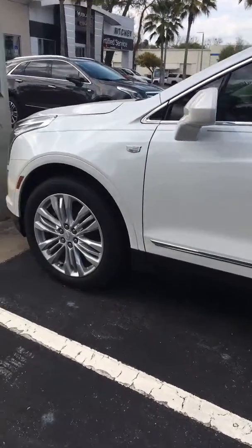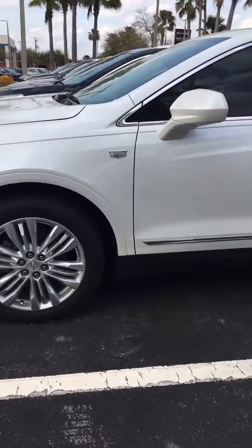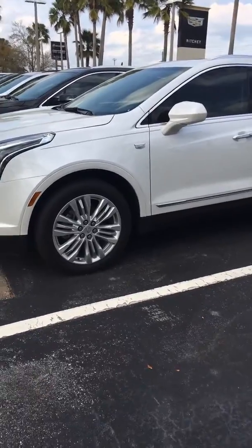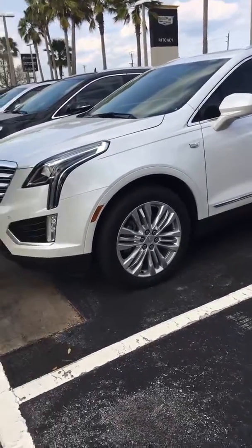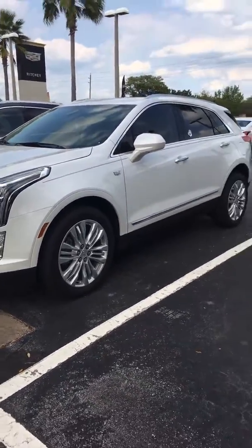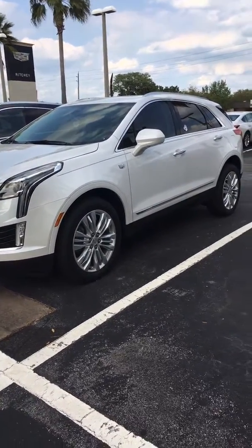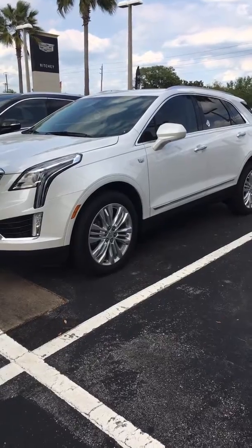Again, I'm Reno with Richie Cadillac here in Daytona. We're located at 932 North Nova Road. The number you can reach me at is 386-236-5011. Stop by and take a test drive — I think you'd be very well impressed.